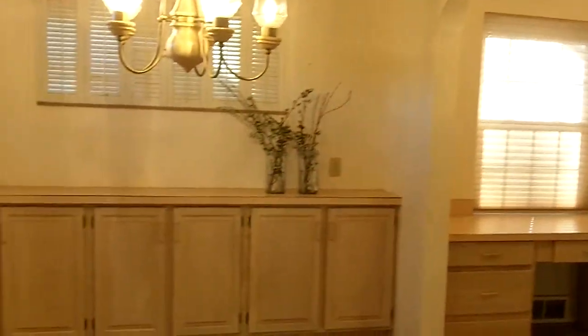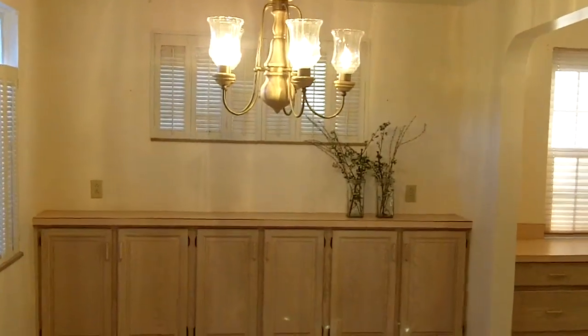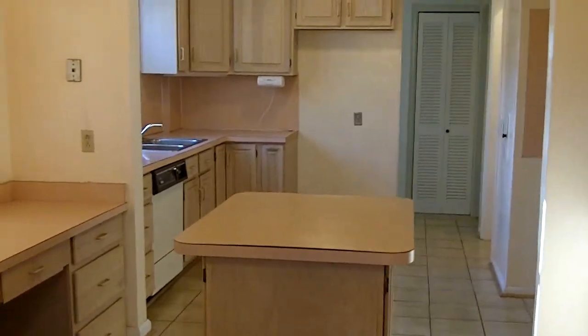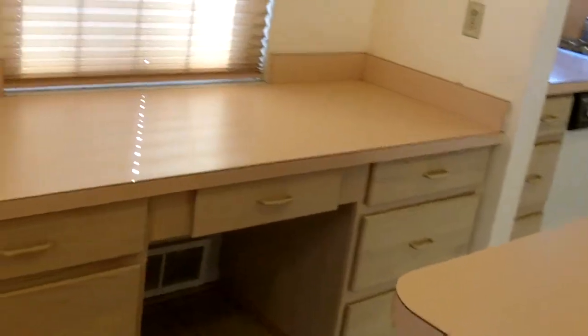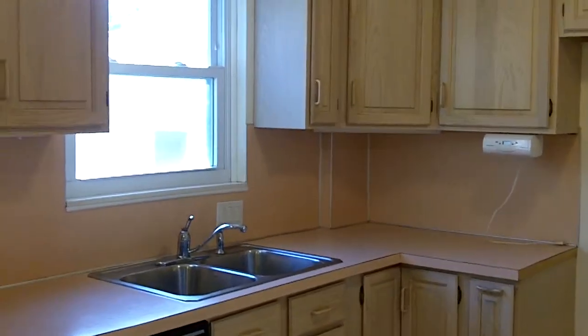Hang a left into the dining area. This is the selling point for this home. Beautiful ceramic tile flooring leads into a huge kitchen with attractive whitewashed cupboards — tons of them, tons of storage. There's a nice large island for food preparation and a desk area. Everything you'd want in a kitchen.